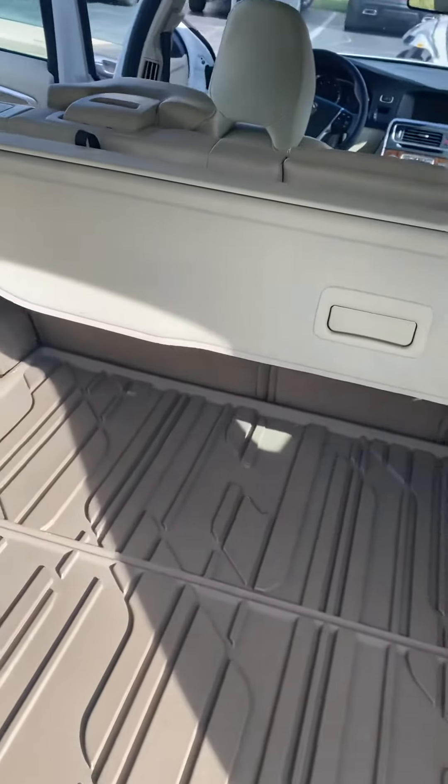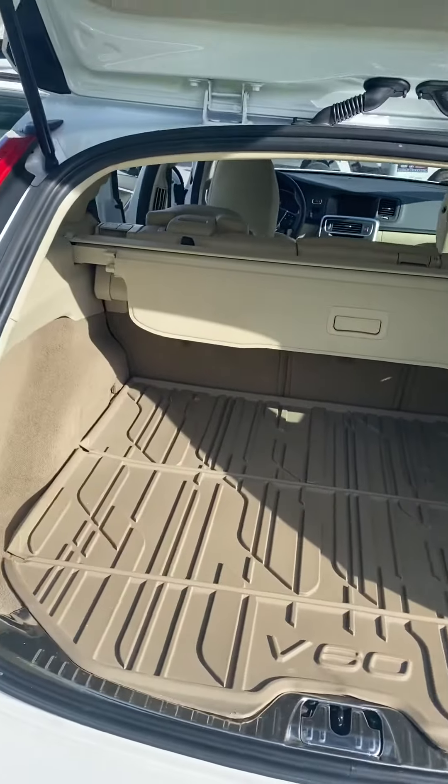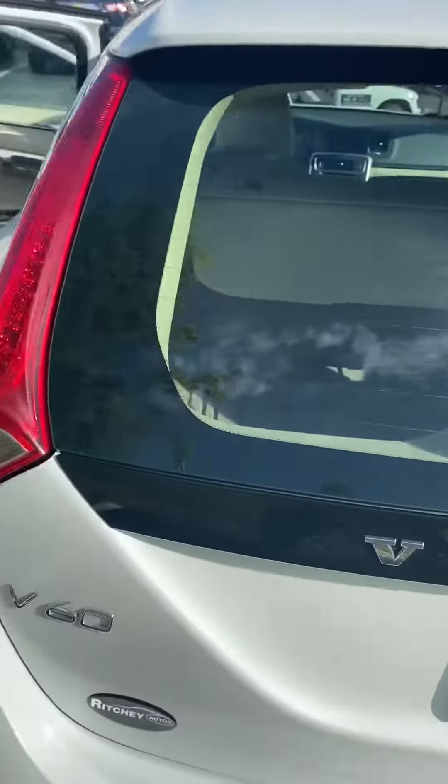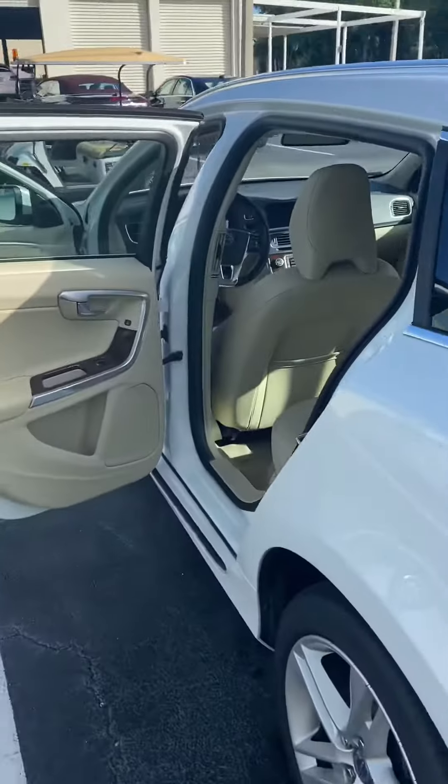Your wife goes shopping and you don't want anyone to see what's in there. Give me a call here at Richie Autos so we can see what we can do for you today.